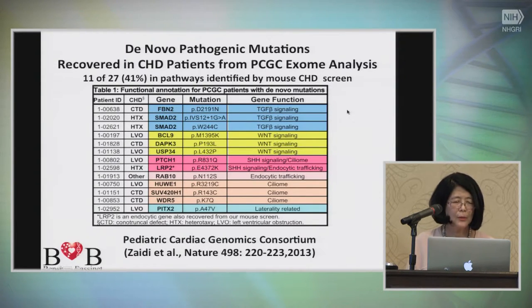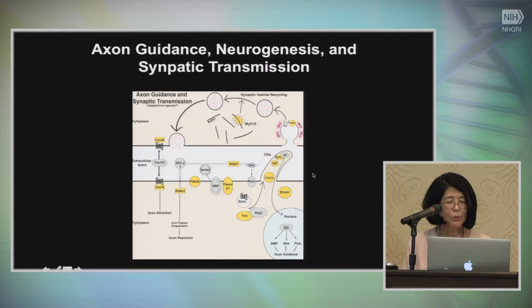Do these pathways and mutations have relevance to human congenital heart disease? We borrowed data from the Pediatric Cardiac Genomics Consortium's 2013 study. Out of 27 de novo variants recovered, 11 were in pathways identified by our mouse congenital heart disease screen, including TGF-beta, Wnt, hedgehog, cilia-related, and endocytic trafficking genes. To reverberate something Cricket mentioned, many of these genes also have roles in axon guidance, neurogenesis, and synaptic transmission. With the 98 genes, pathway analysis shows that one of the top pathways involves axon guidance and neurogenesis, suggesting a sharing of developmental pathways in heart and brain development — explaining the poor neurodevelopmental outcomes often seen with congenital heart disease.